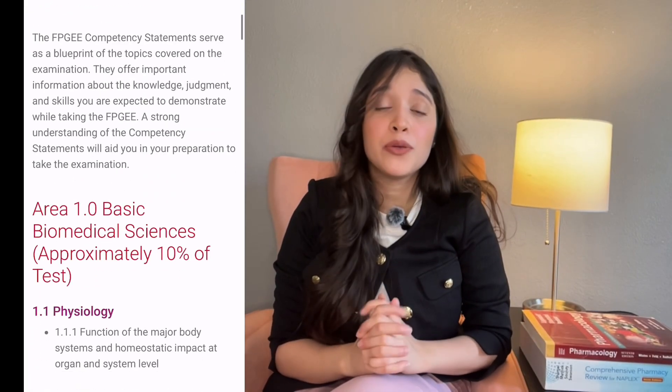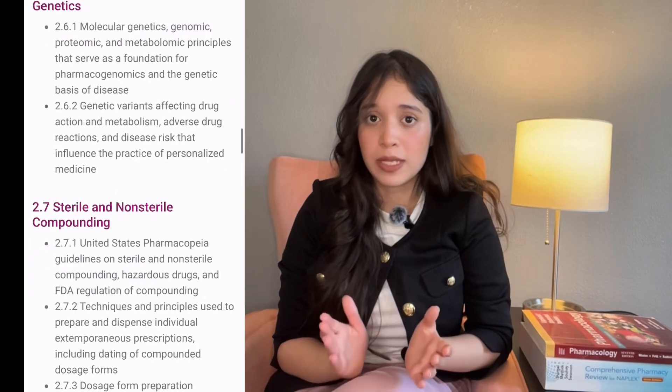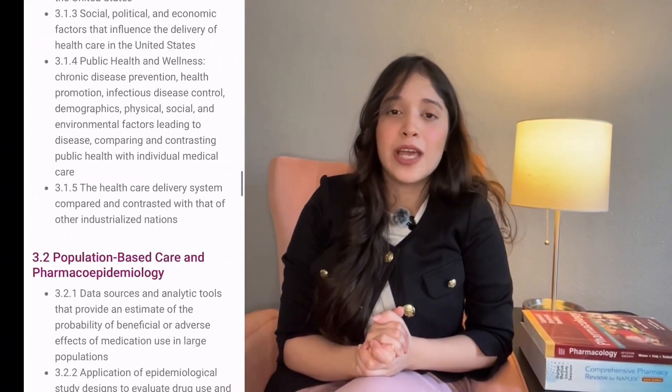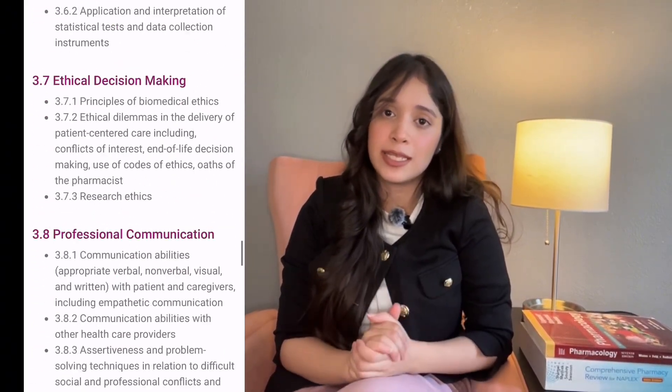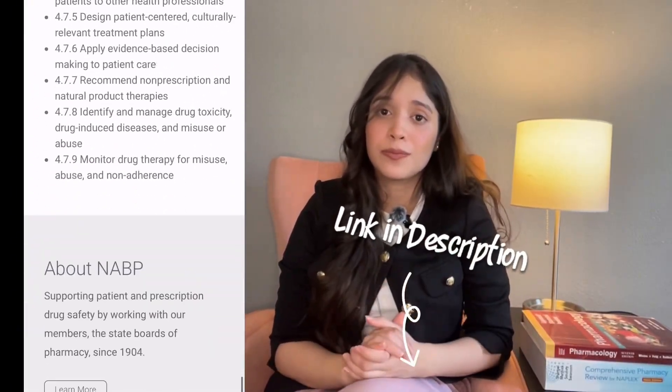It's really important to understand the competency statement provided by the NABP on their website because it helps specify the weightage of each section in the exam. I will also provide a link in the description, so do check it out. The exam is divided into four main sections.